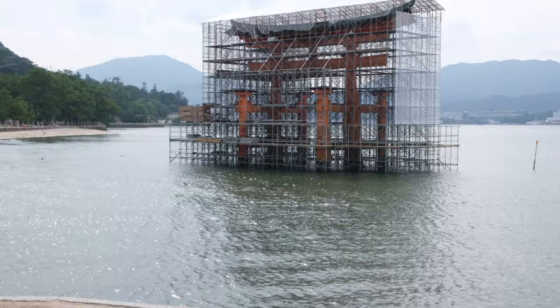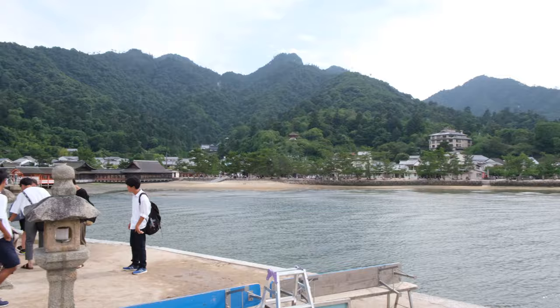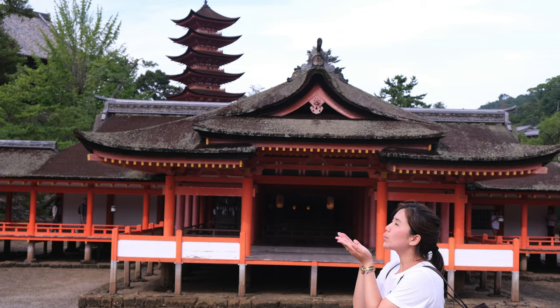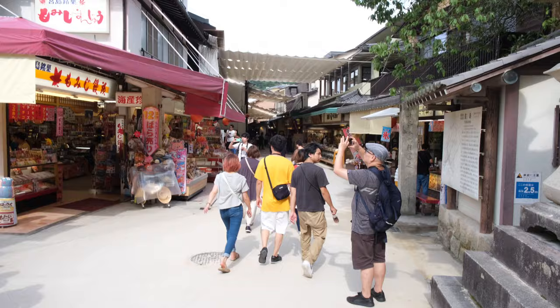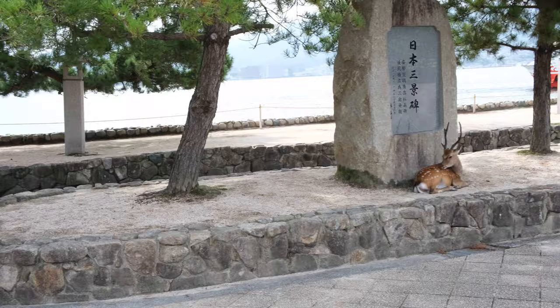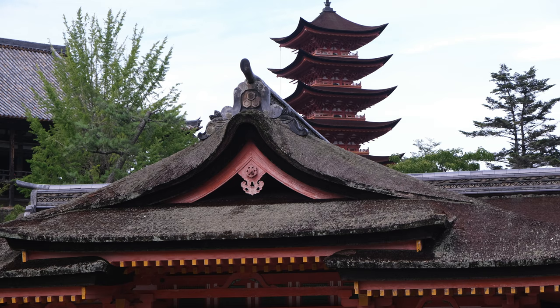I was expecting the iconic gate as you see it in pictures. Miyajima Island has a long history as a holy site of Shinto. The island's highest peak, Mt. Misen, was worshipped by local people as early as the 6th century. In 1168, Taira no Kiyomori, the most powerful man in Japan during the end of the Heian period, selected the island as the site of his clan's family shrine and built the Itsukushima Shrine.